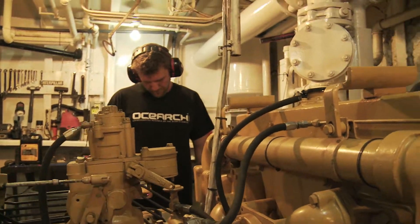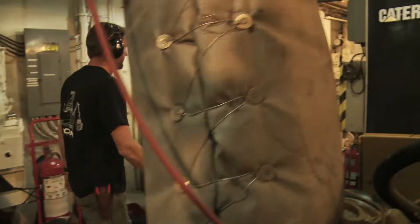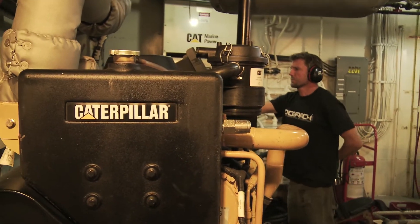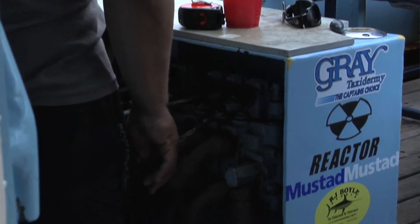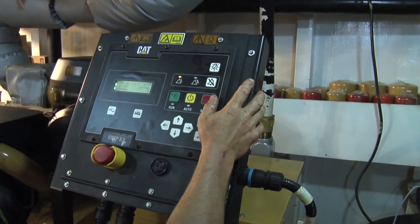As far as electricity goes, we actually have two generators, both Caterpillars — one's a 4.4 and one's a 6.6; one's 99 kW and one's 125 kW. Basically this gives us all our electricity, just like at home. We have to be completely self-sufficient out here, so without a solid electric base, you're kind of in trouble. And that's all taken care of now.